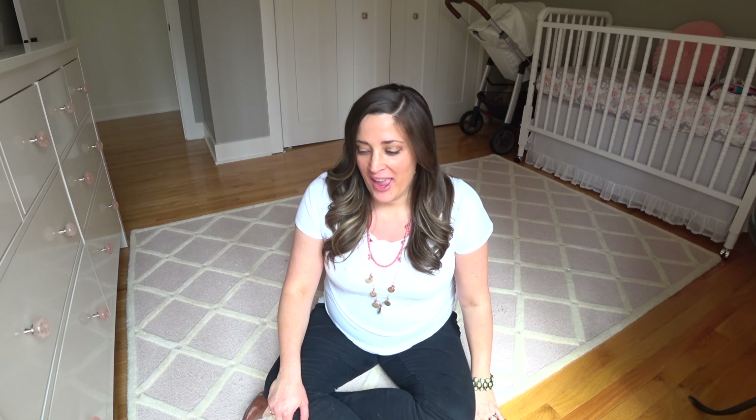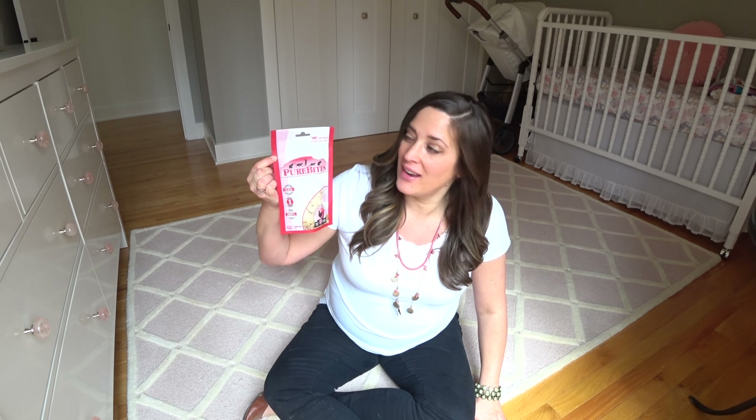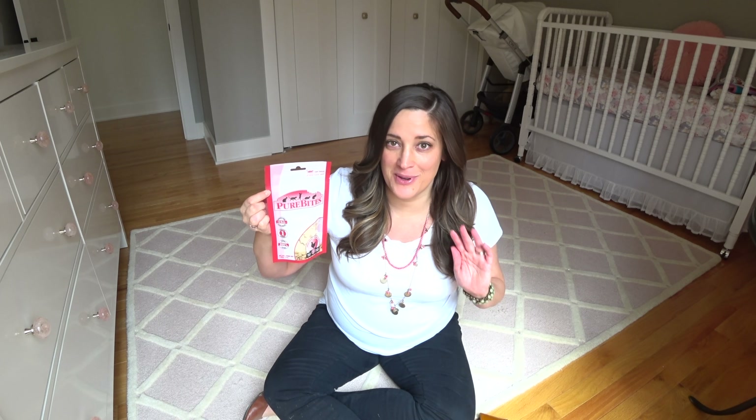Hey guys! So we have three ragdoll cats and I have been working with them to get them ready for the baby. I found these on Amazon — they're PureBites. I put them on subscribe and save and they go absolutely bonkers for these.